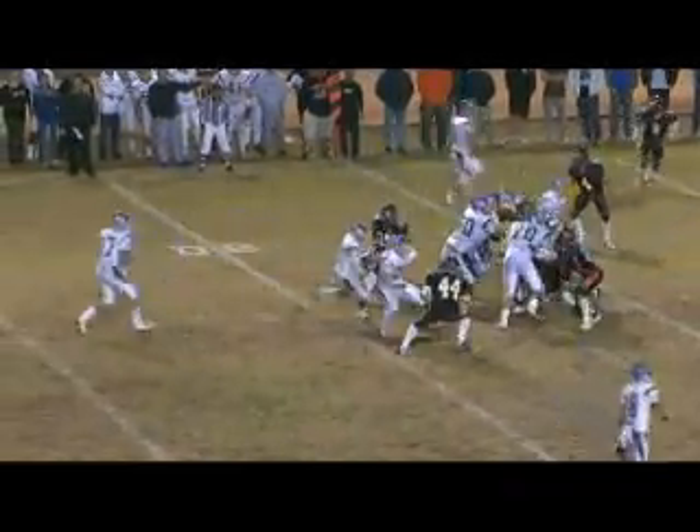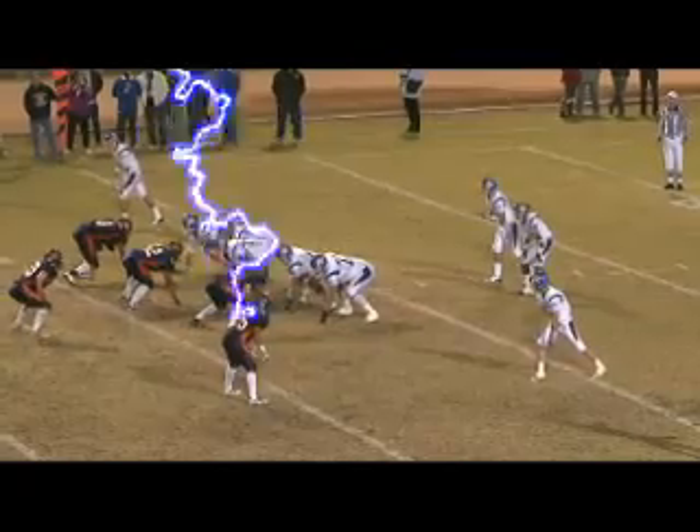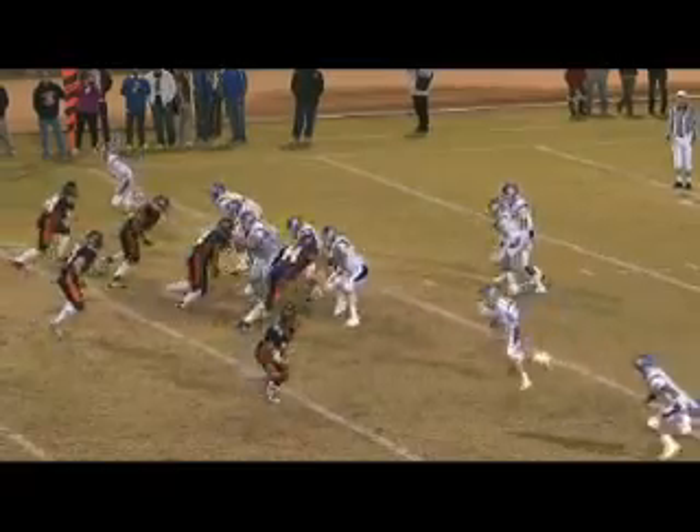Bueno goes in motion from right to left. They'll hand it off to Jackson, trying to get outside — and he's back, second and seven. Olsen calling out signals, steps up quickly, throws out to the right — complete out to Bueno.